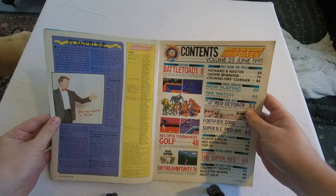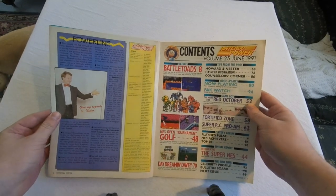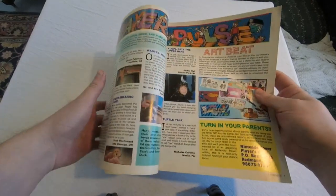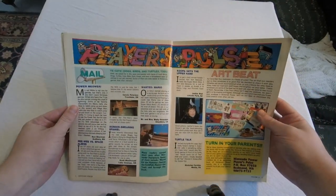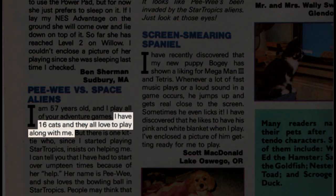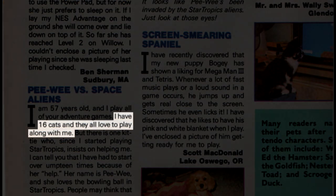So yeah, Battletoads is on the cover, but that's not why I picked this issue first to review — I'll get to that in a little bit. First, let's go over the regular features that are in every Nintendo Power episode, like the Reader Mail. This issue in particular features a dude that owns 16 cats that watch him play Nintendo. Okay then.